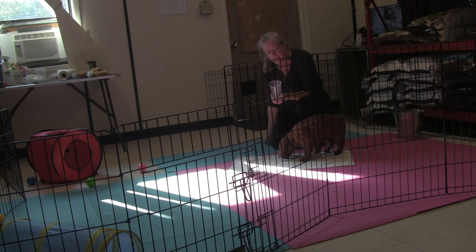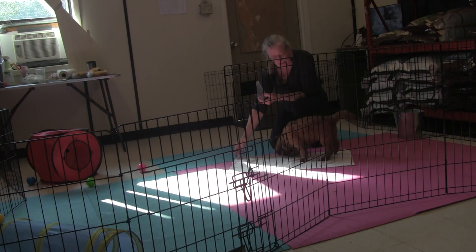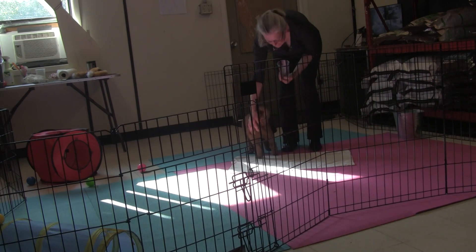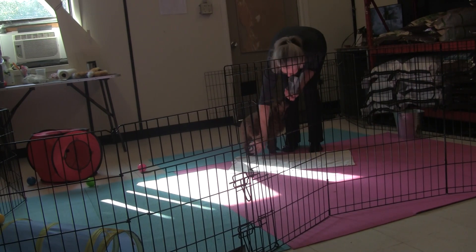Should you find he gets overwhelmed, just decrease the value — maybe go back to his kibble as a reward for training. But he looks like he should be fine.